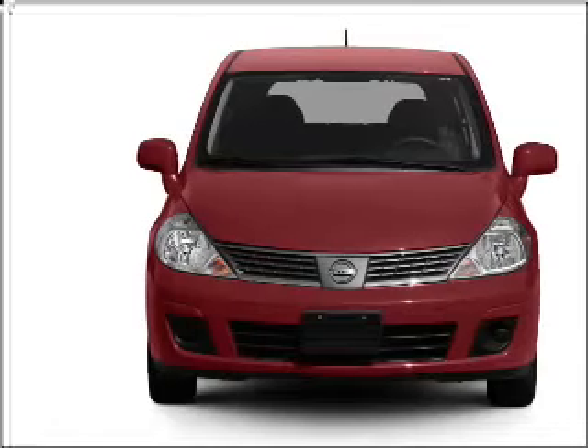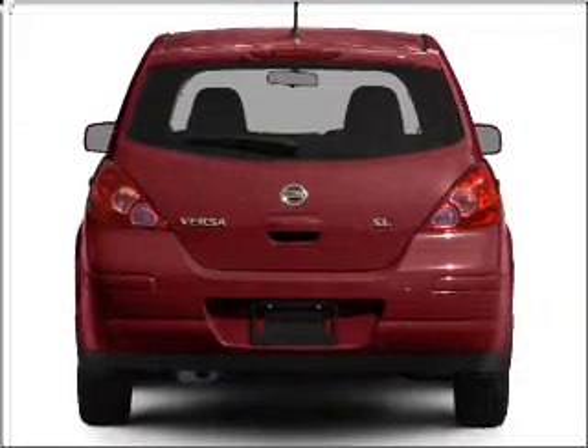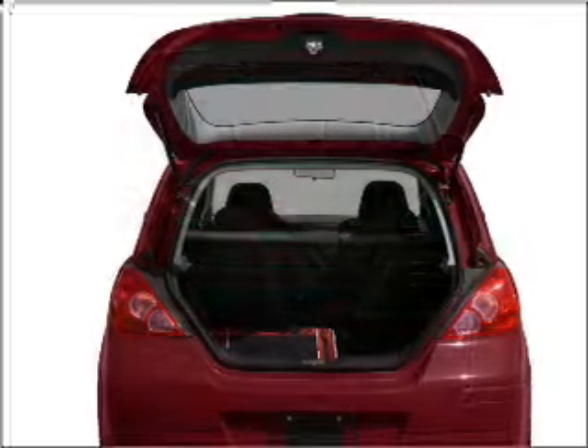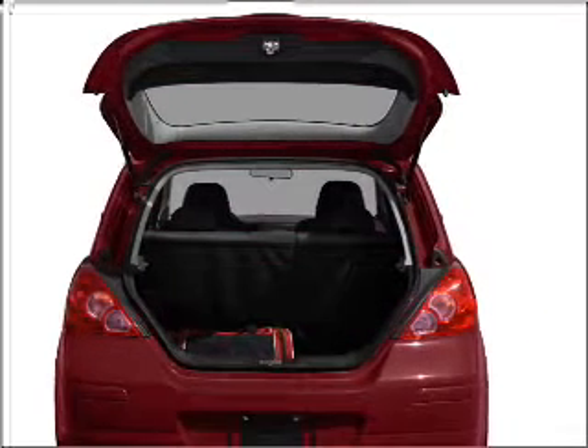With an efficient four-cylinder engine that responds smoothly to its automatic transmission, premium wheels lend a distinctive appearance. The anti-lock braking system will keep you safe on the road.